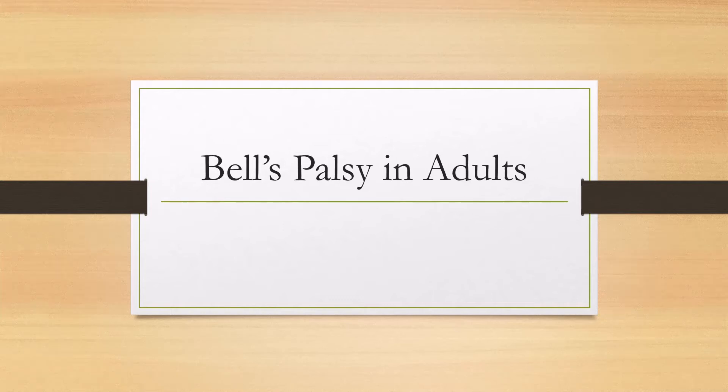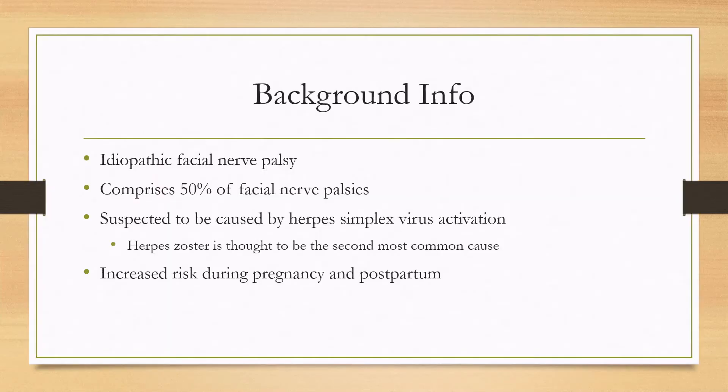Let's talk about Bell's palsy in adults. Bell's palsy is an idiopathic facial nerve palsy and it comprises about 50% of facial nerve palsies. It's suspected to be caused by a viral etiology, most commonly herpes simplex, but otherwise the next most common cause is thought to be herpes zoster.